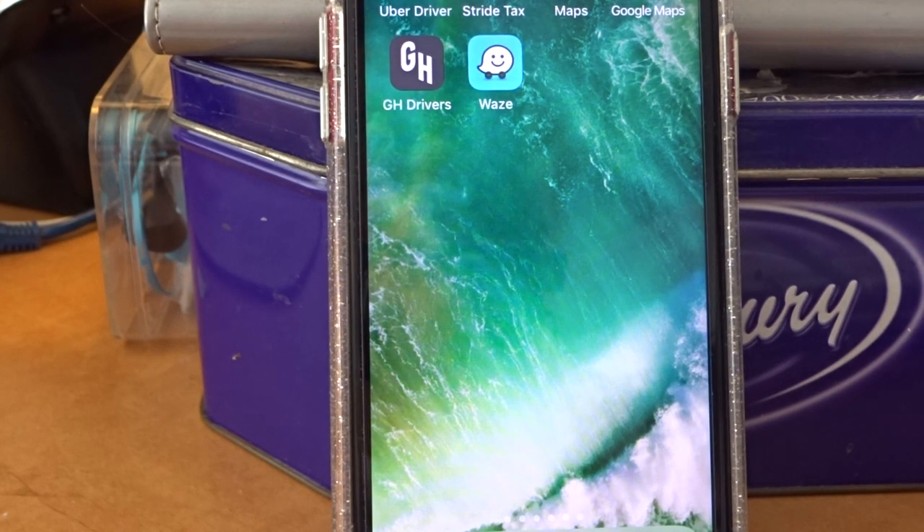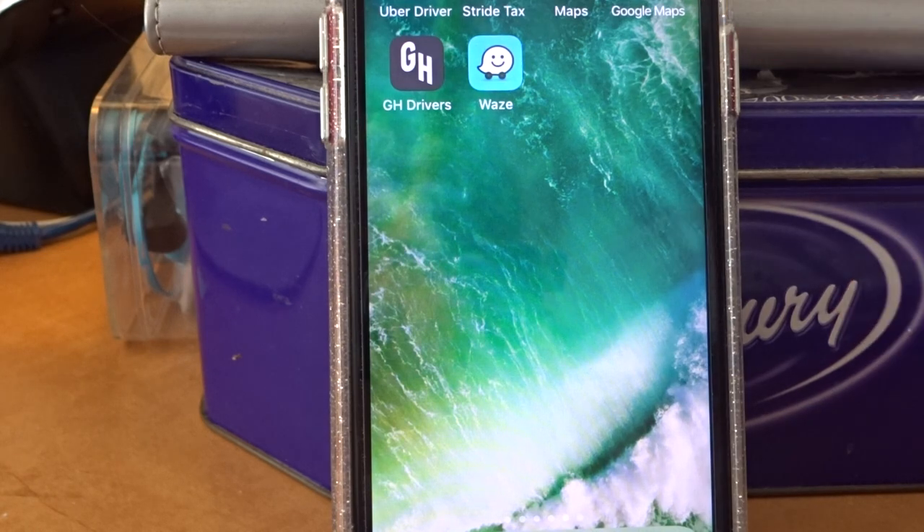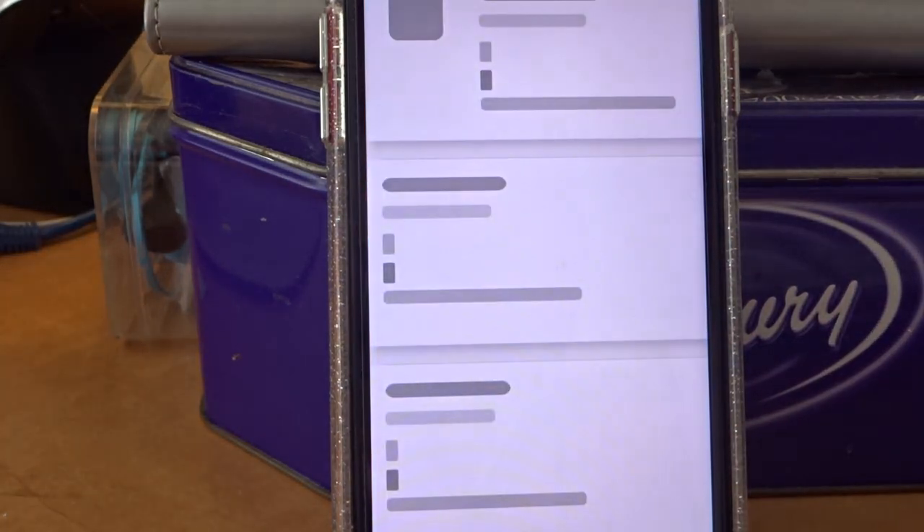Recently, a few newbie food delivery app gig drivers asked me how I track my miles — people in the field when I bump into them. So I'm here to show you on my phone. I have the Stride app.